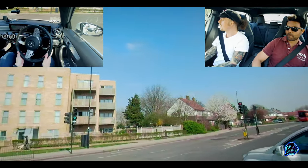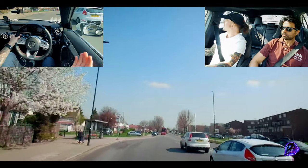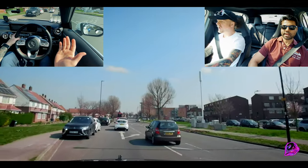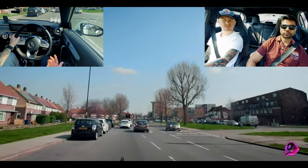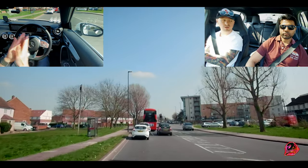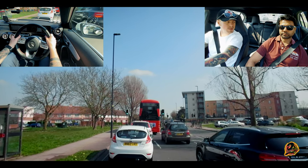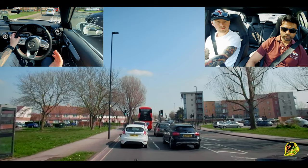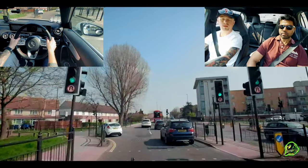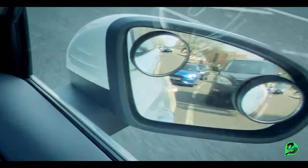After turning right, be considerate to merging traffic — you might have a car on your right trying to swing in. Look at this guy here — perfect example. I put the signal on, looking at the mirror, to show I was going to be merging. The driver maybe didn't see the signal. So we allow that vehicle to pass safely and be the more responsible, defensive driver to avoid any accidents.